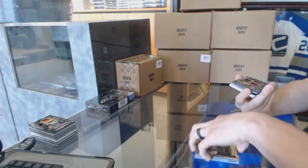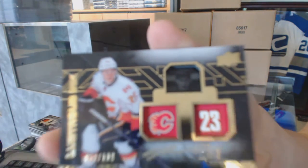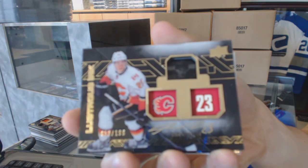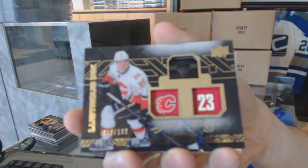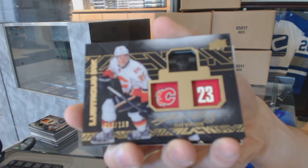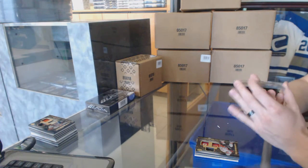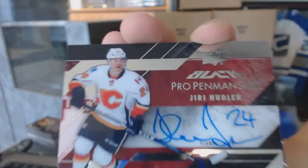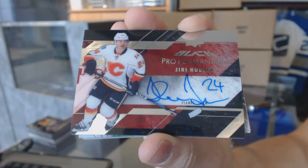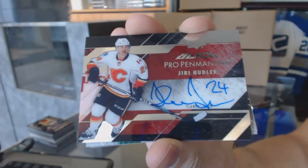We've got a lustrous ink autograph, numbered 8 of 199 for the Calgary Flames, Sean Monaghan. And a pro penmanship autograph for the Calgary Flames, Uri Hoodler.